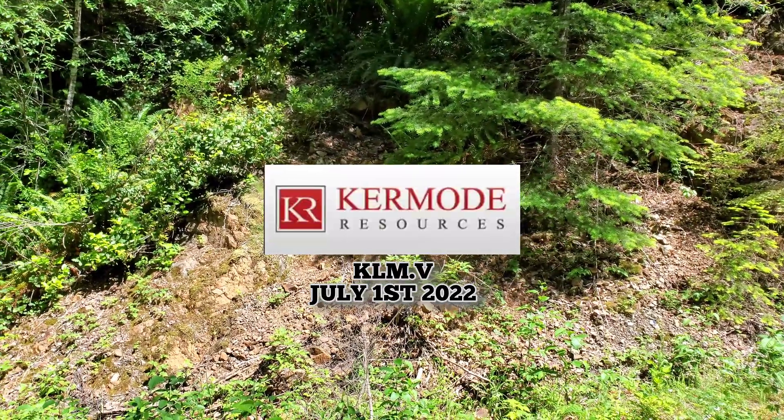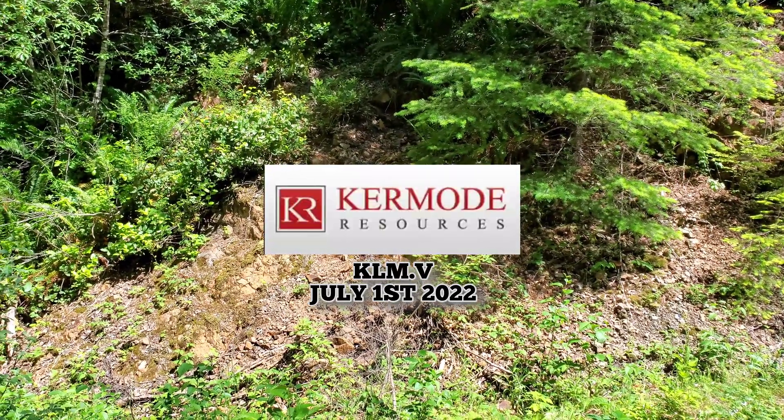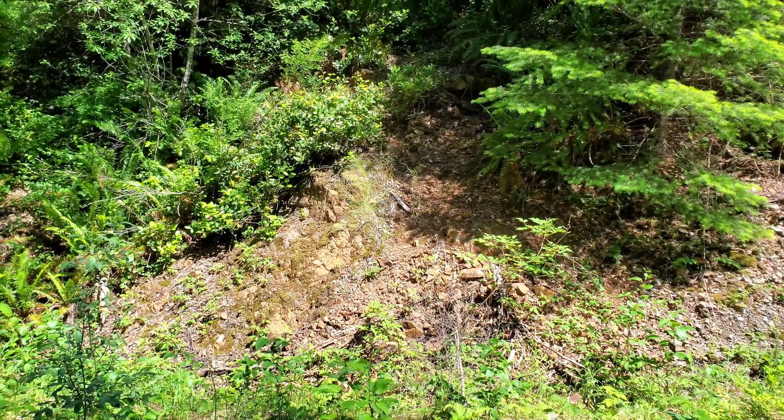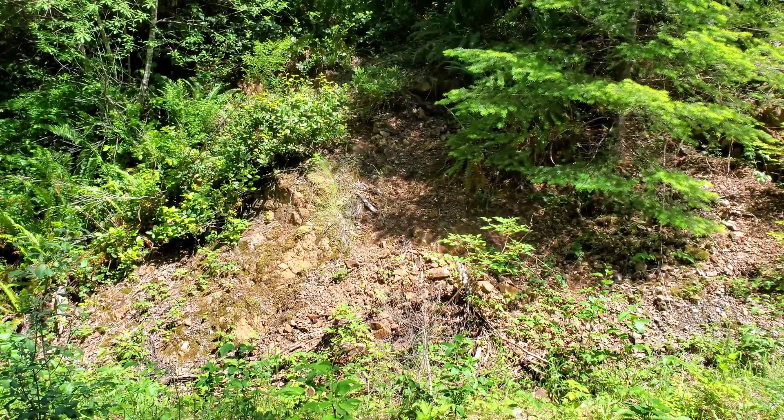We're out here prospecting for Cromody Resources. We're at the Lucky No. 7 property in Nitinat, British Columbia, and we're going to take a look at a showing right now.